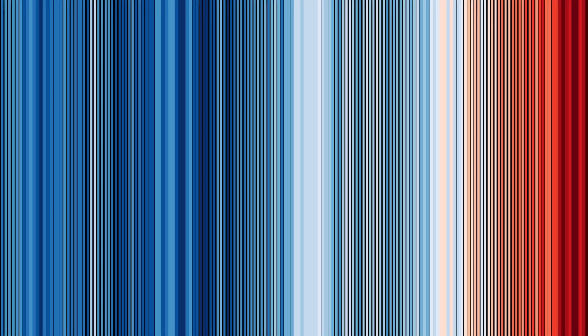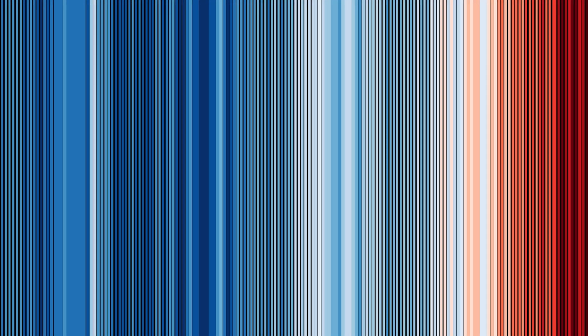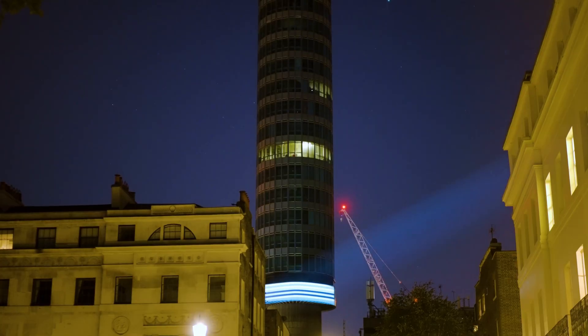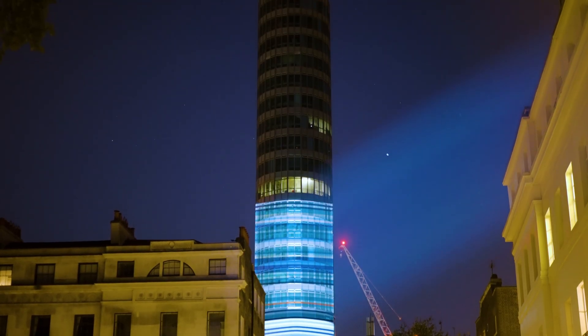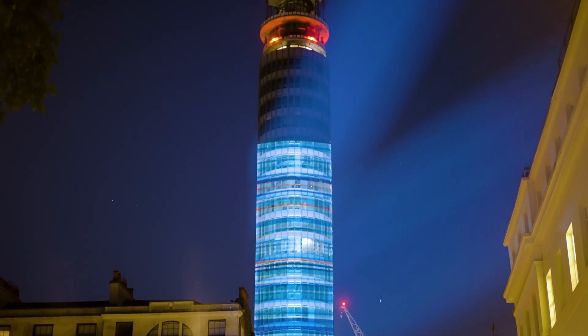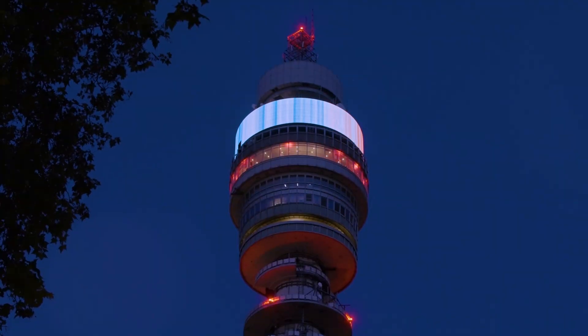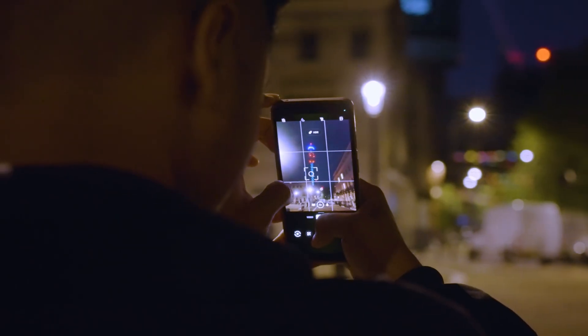But we should not despair — the future is in our hands. As the stripes deepen in red, we face a choice: we can act now to limit further warming, or we can watch the colours darken and the impacts worsen. Design has a unique ability to connect science with emotion, turning facts into stories that resonate. It can empower communities to take ownership of their futures.